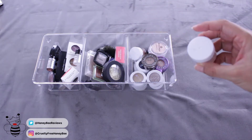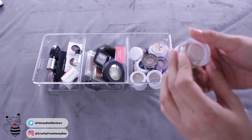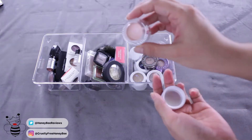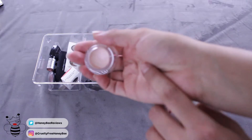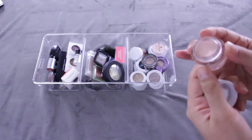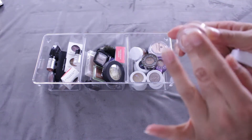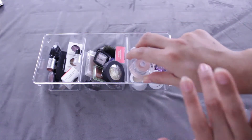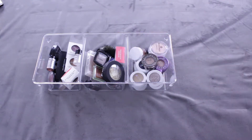Now here comes the decluttering. This one is the e.l.f. Smudge Pot 'Ain't That Sweet.' And I mean, look at that — you can see the crack. It's pretty old. I never really enjoyed the color. Like I said, it's pretty old and I never really cared about this. It just never really did it for me. So, getting rid of that one.